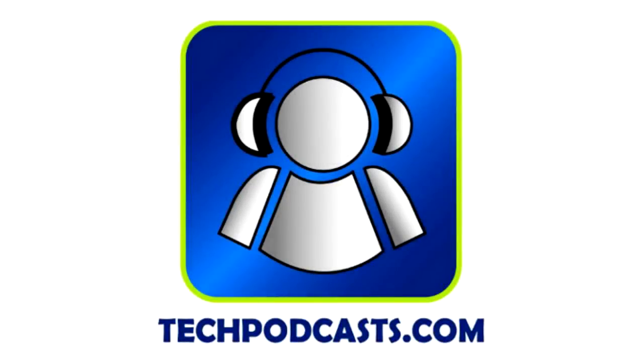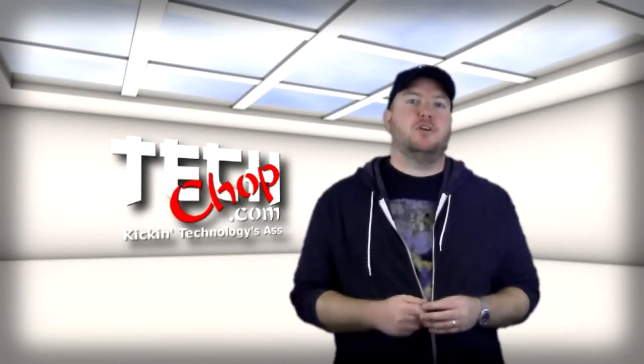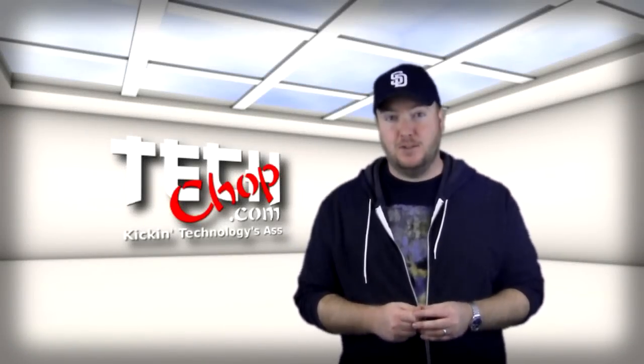TechChop is a proud member of the Tech Podcast Network — TechPodcasts.com. If it's tech, it's here. Want to keep the man out of your personal files? I'll show you several ways you can protect your data using encryption. Stay tuned.